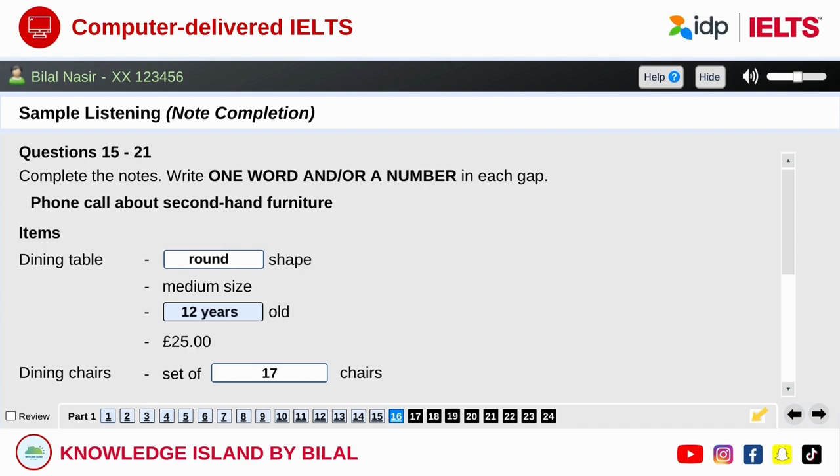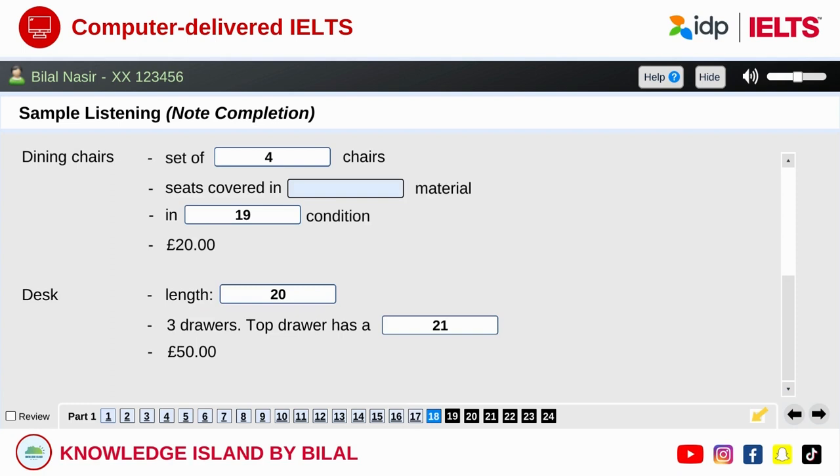And the advertisement said you were asking twenty-five pounds for that? That's right. And do you still have the dining chairs? Yes, it's a set of four chairs. There were two more, but over the years a couple have disappeared. They've got upholstered seats — covered in material to make them more comfortable to sit on. That's green, but you could change it if you wanted something different. I'd say they're in reasonable condition, and we're asking twenty pounds for those.